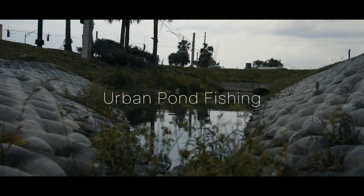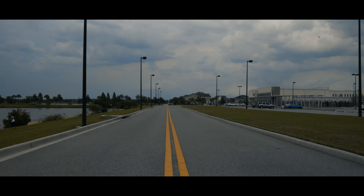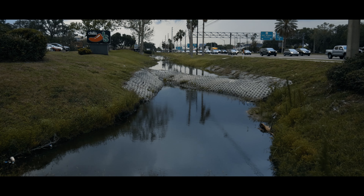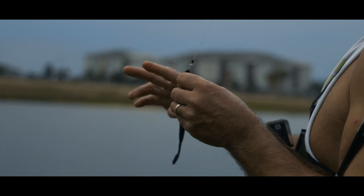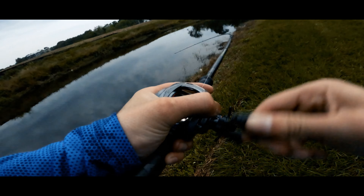Urban pond fishing — what excites me the most is the journey: locating, traveling, and arriving. That is pond fishing at its core, and that is exactly what we'll be doing in today's video. Oh my god, I can't believe we just found this place. Making our way to the airport — got him!